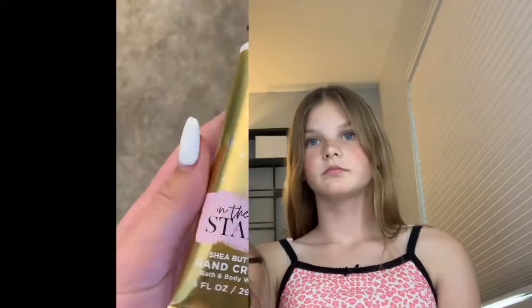Next up is Bath and Body Works. I spent $4.35, and I got an "In The Stars" hand cream, and it smells really good. I got an aromatherapy lotion, scented lavender and vanilla — like a sleep lotion — and I usually put it on before I go to bed, so that would be great for me.